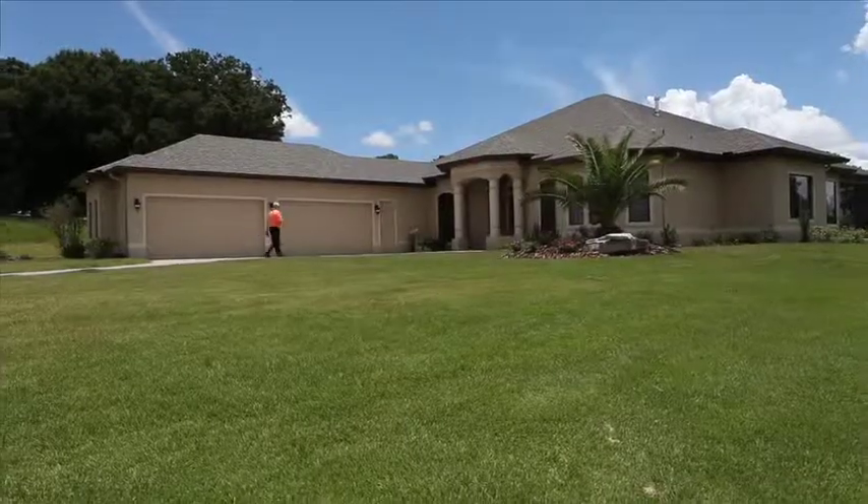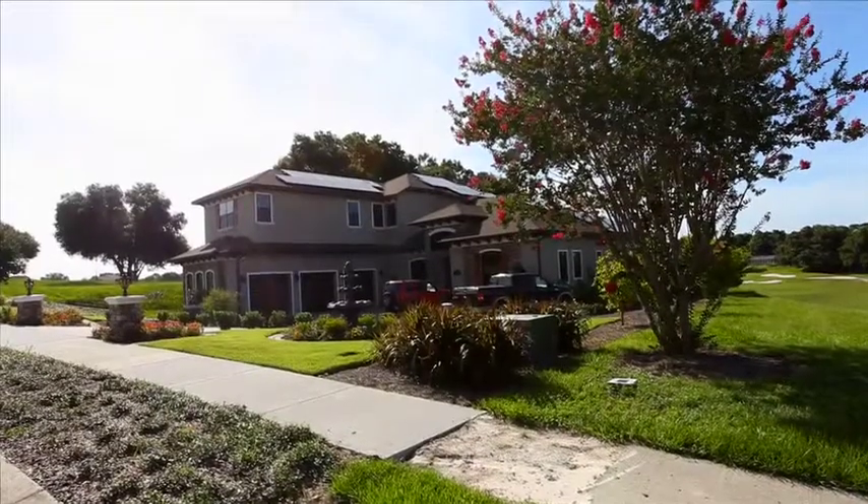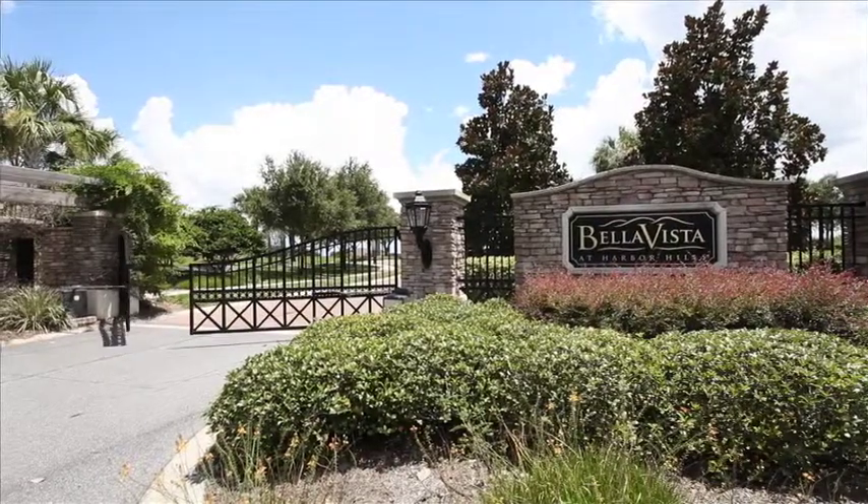When we talk to today's buyer and ask them how they want to live, they want to live in an open concept with no formal dining room and no formal living room. So we've created our brand new 2015 models, located in the gated community of Bella Vista at Harbor Hills.